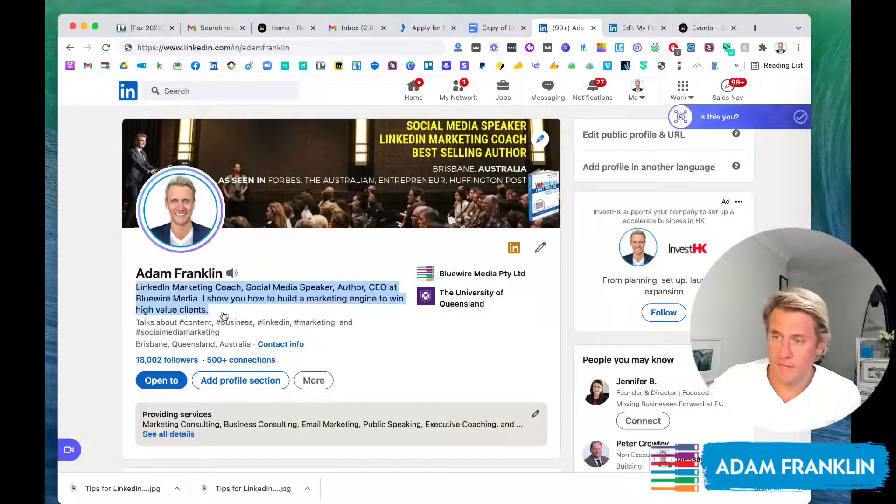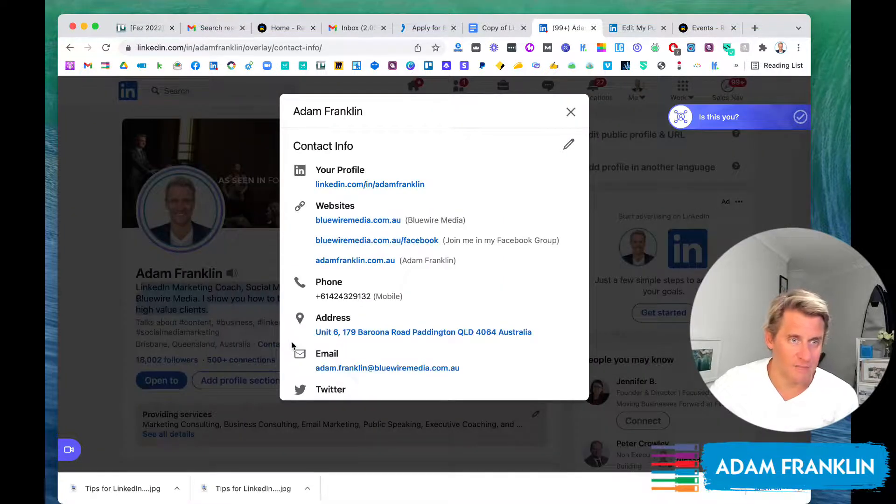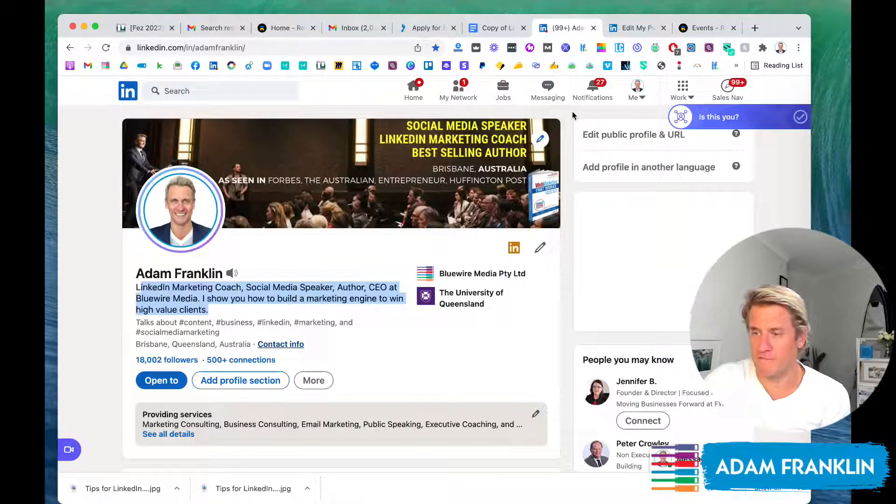Try to include some specifics around either how you serve people — like what outcome you get them to achieve — or very specifically the type of person, the vertical, or the niche of your area of specialty. The more we can convey here, the more likely we are to stand out to our ideal client. The banner and the headline should have some similarity. I encourage you to double-check that your contact info is all up to date — that you've got the information you want, you've removed information you don't want visible, and that it's all current.